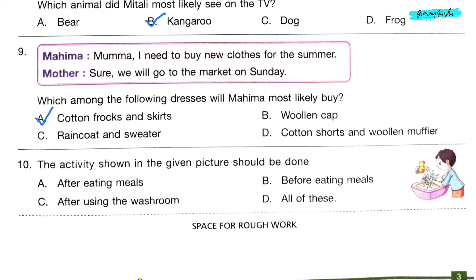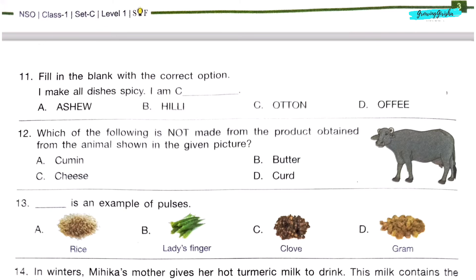Question 10. The activity shown in the given picture — a boy washing his hands — should be done. Option D: All of these. This activity should be done after all of these.